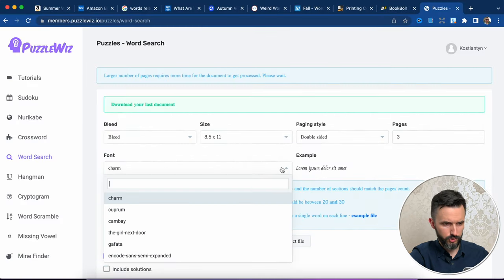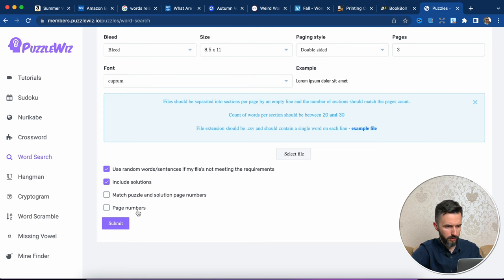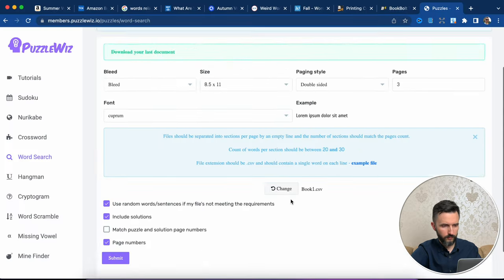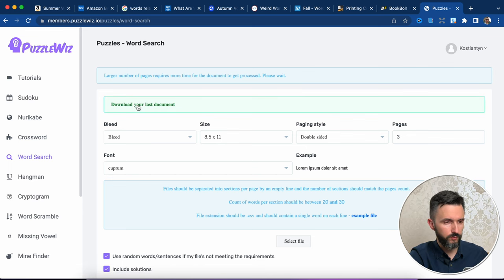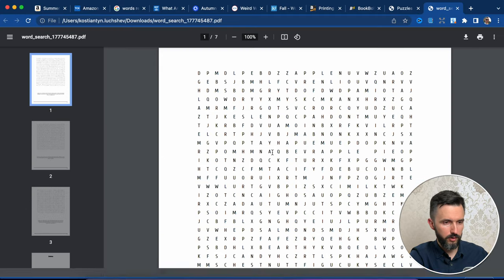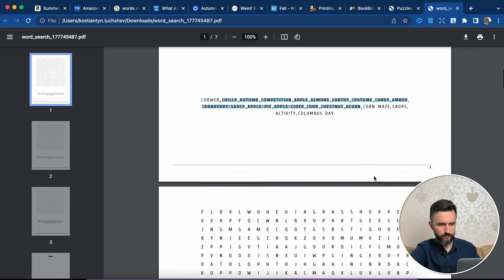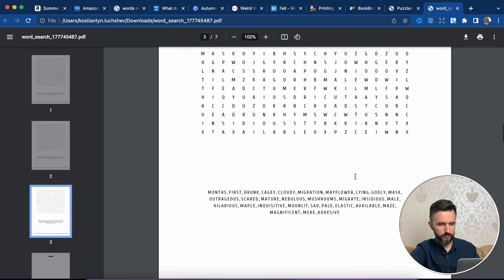I want to change the font. Let's also choose 'Include solutions' and page numbers. Select our file and submit. Success — download your last document. And here is our word search puzzle book. There is the first page with 20 words, the second one, and the third one.